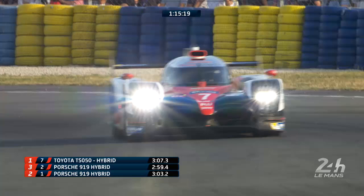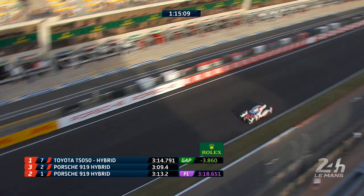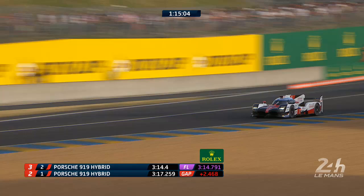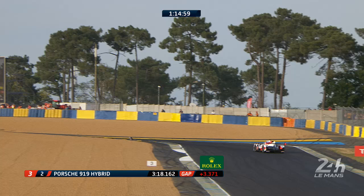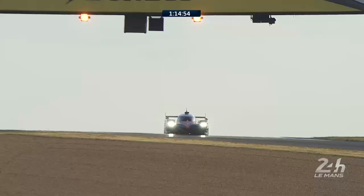Surely he's going to take the pole position — 3.16.8 to beat. He's going to do it. He's done it! Absolute track record. Not even a 3.15 — a 3.14.7! He has annihilated the track record by two seconds. But Yarny is on his tail and he's done a 3.17.2. That is the fastest ever lap of Le Mans that you've just seen in front of your eyes. First flying lap. Wow.